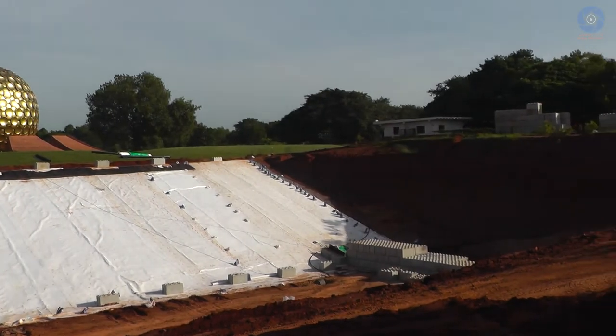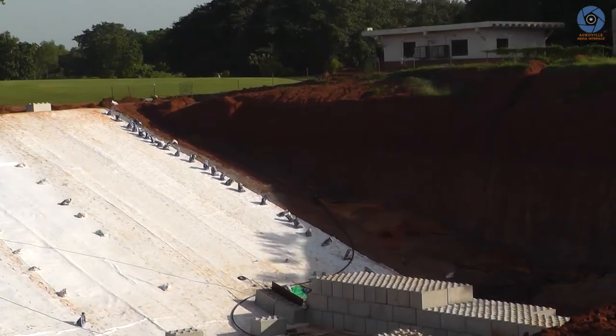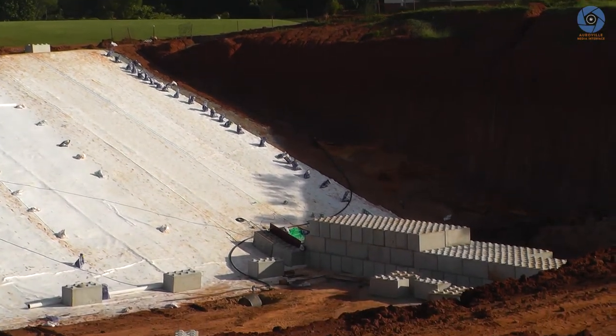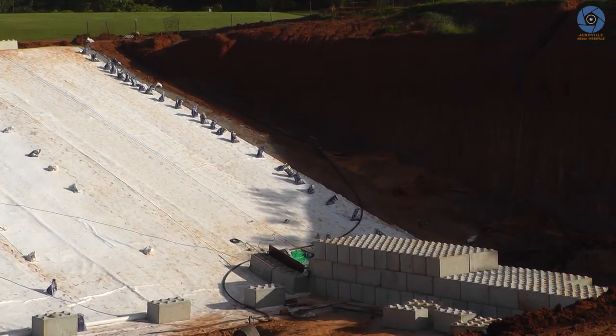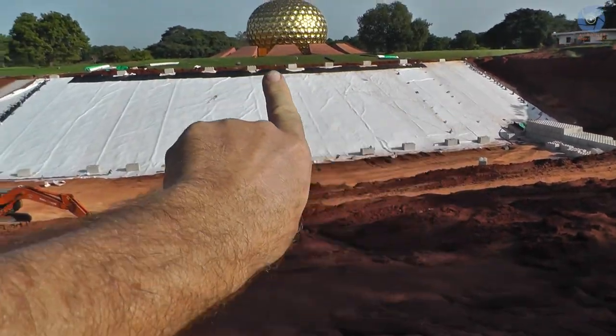And if we look on the other side, let me zoom in a little bit more. You can see the Lego dam — I'm not saying it's finished, it's far from finished, but it's good. They have progressed. On that side it's all finished.